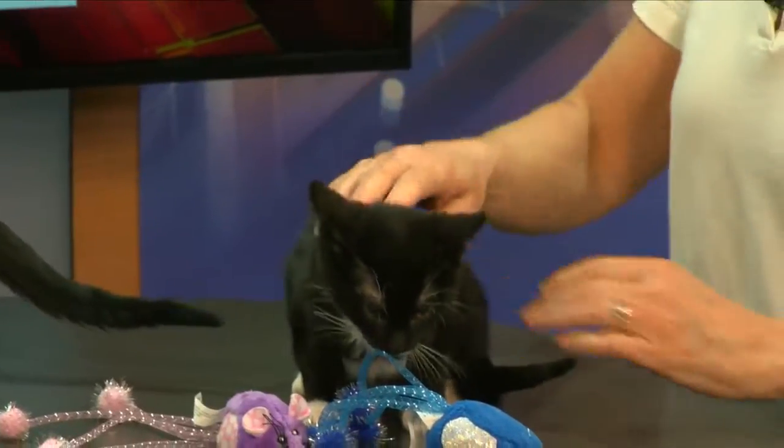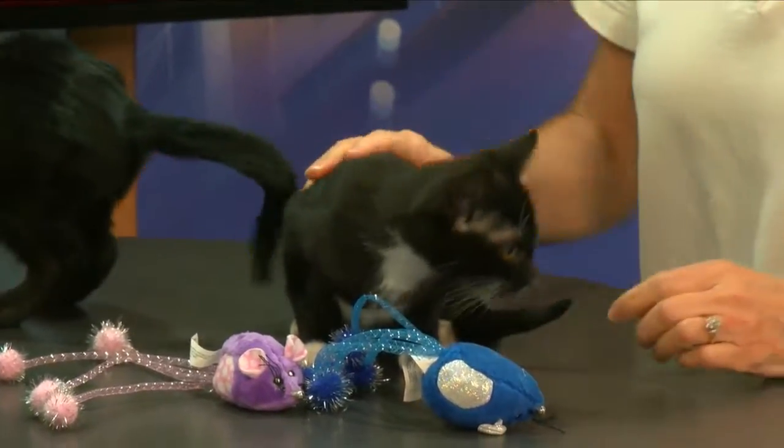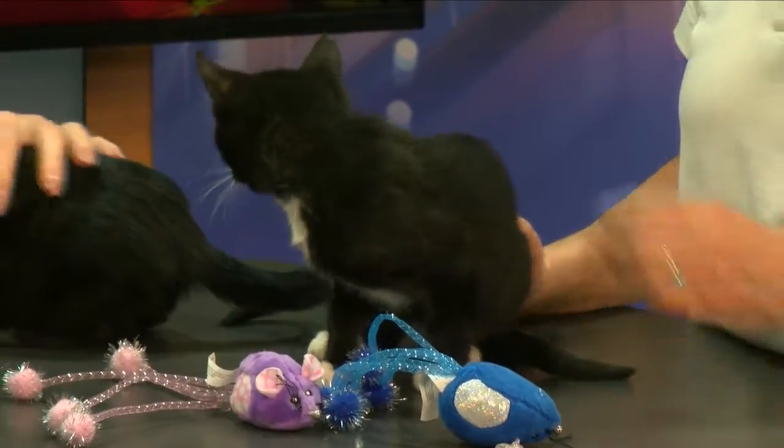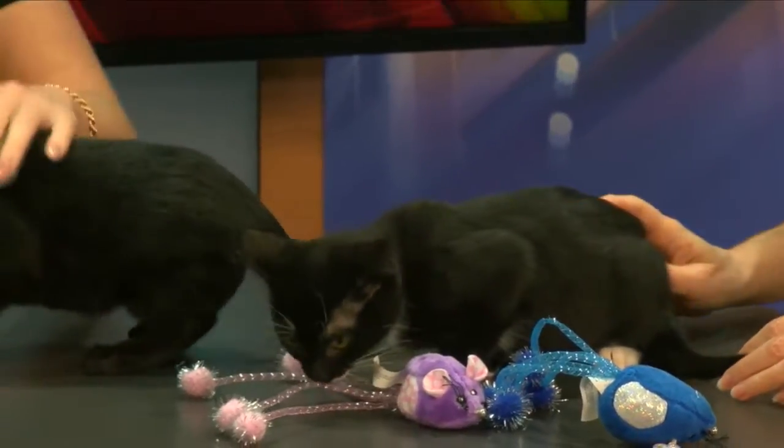So how about shots and all that good stuff — they're up to date on everything? They're going to be up to date on their vaccinations. They're tested for feline leukemia and FIV. They're going to be microchipped and of course spayed or neutered before they go home.